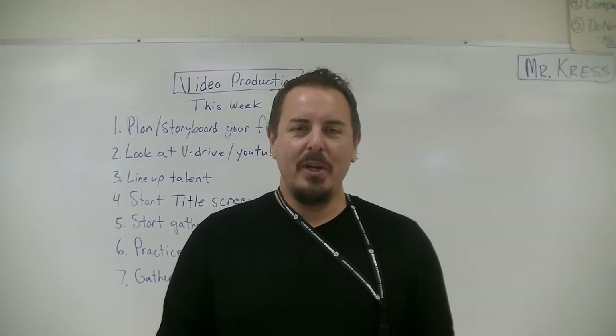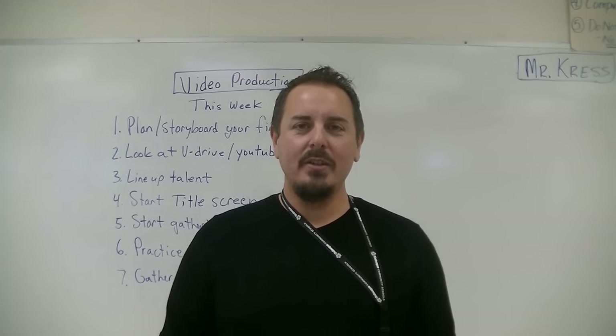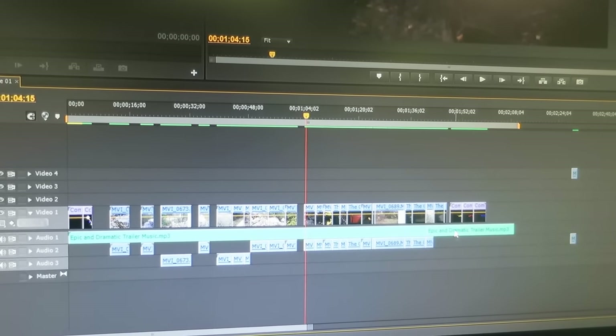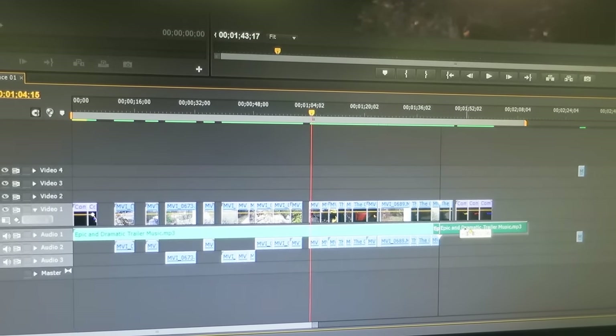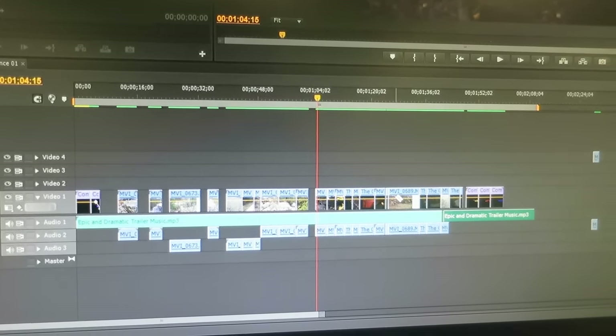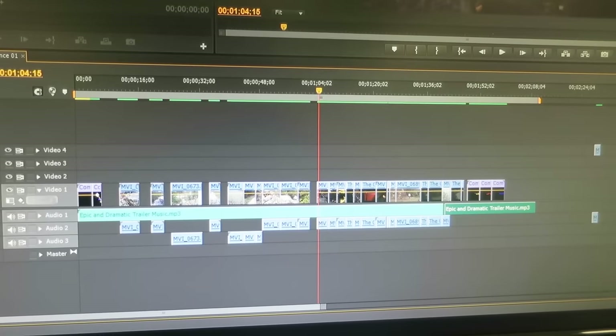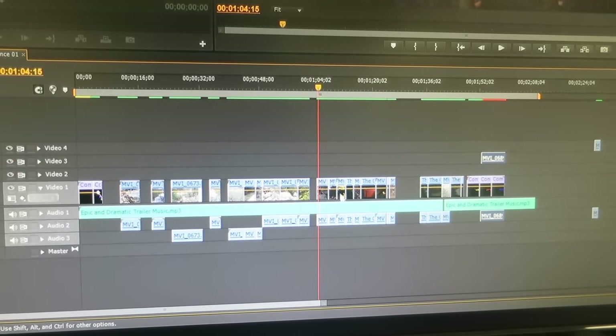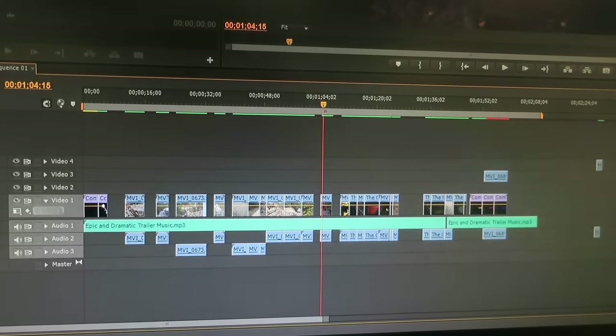Hello, my name is Mr. Kress and I'm the video production teacher at Senior High School. Video production is an intro course where students are able to check out video cameras and they learn about proper videotaping techniques. They go and they do assigned videos, they bring their videos back into the classroom and they edit using our editing software.